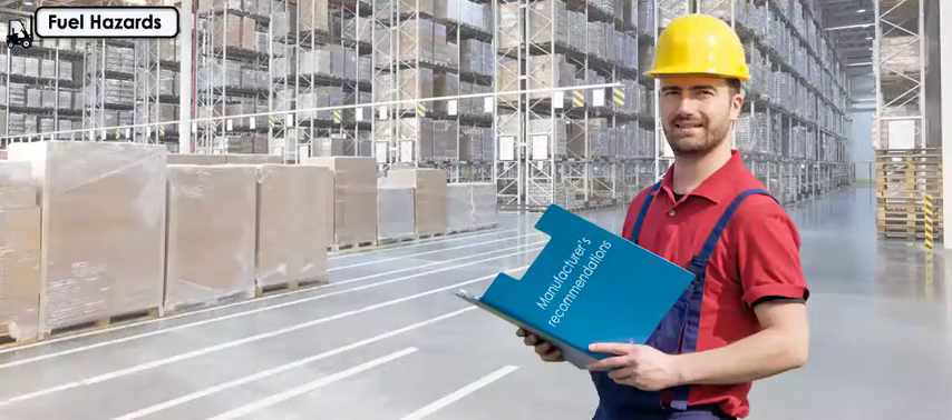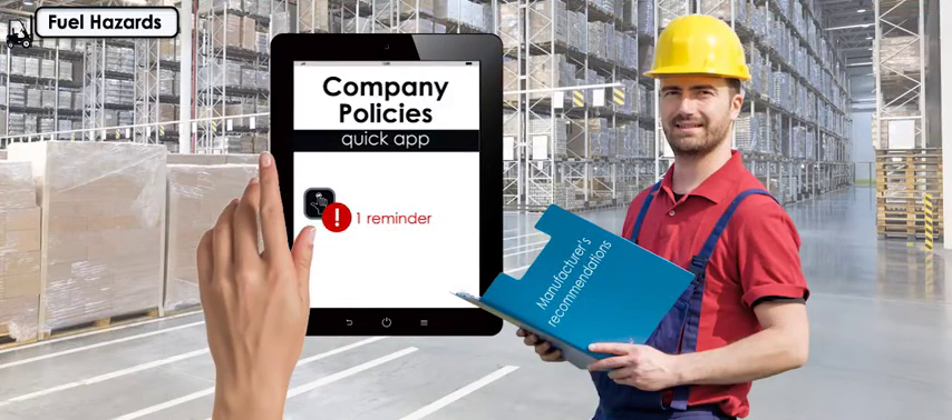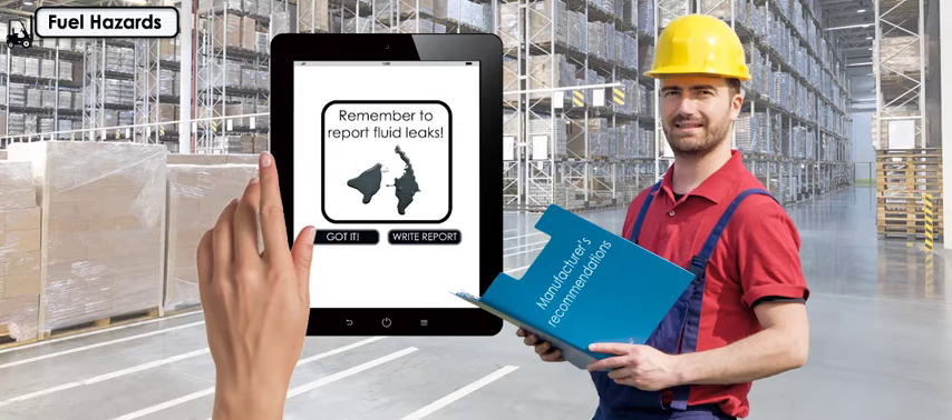Always follow the manufacturer's recommendations and your company's policy when refueling or recharging a forklift, and report any fluid leaks to a supervisor right away.